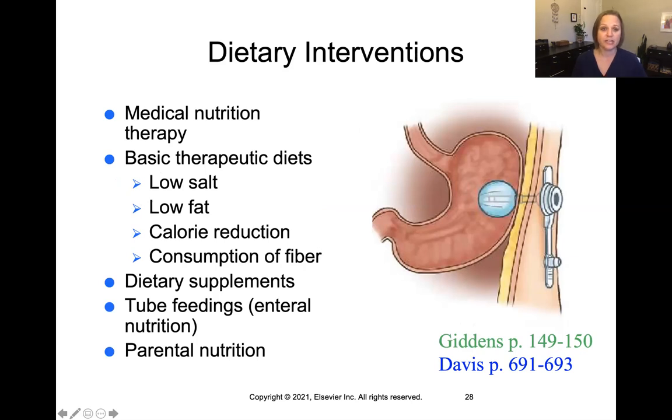There are a number of dietary interventions available. Medical nutrition therapy consists of diets prescribed by a provider like a doctor or mid-level provider. Basic therapeutic diets seen in hospitals include low fat, low salt, calorie-reduced diets, or a specific fiber requirement. There are dietary supplements like vitamins, and we can offer tube feedings — enteral nutrition goes not through the mouth, so there's no mastication. Or even parenteral nutrition, which goes not through the GI tract at all, but through an IV. The picture shown is a PEG tube — a surgical intervention creating an opening directly into the stomach for tube feedings.